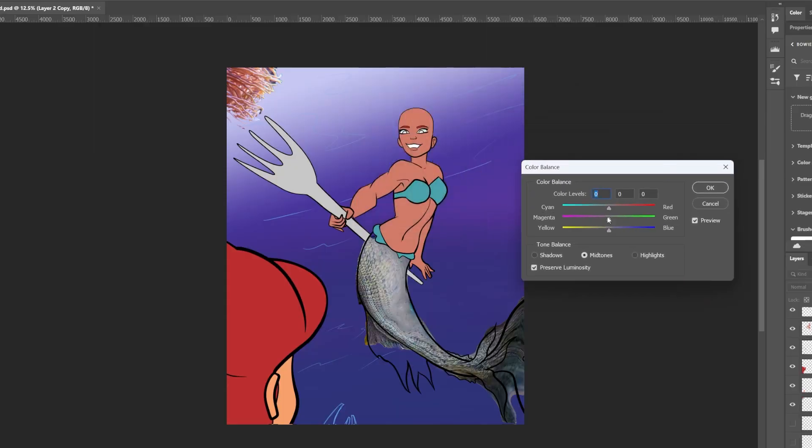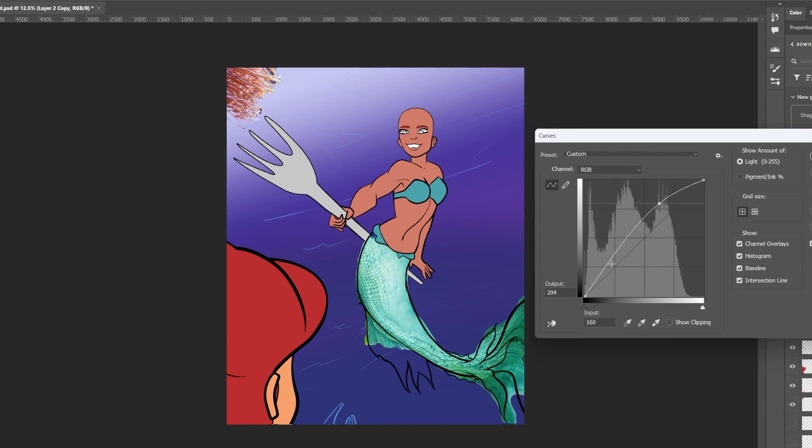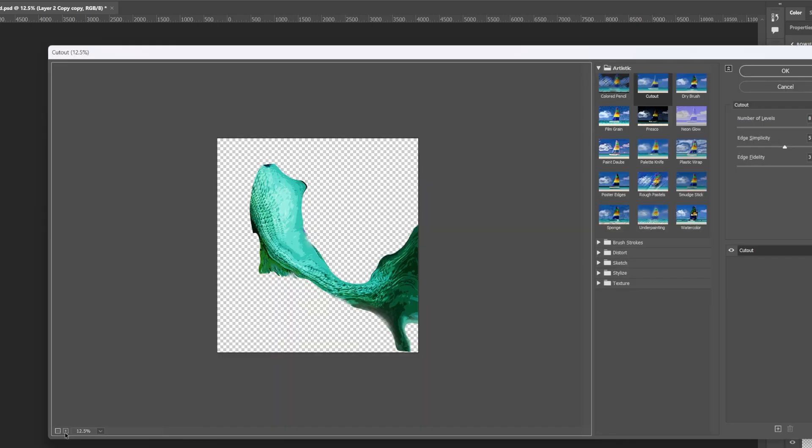I move over to Photoshop and change the color of Carl's tail to match the design that I like and the design of the Little Mermaid. I change the color balance to make it more blue, play with the curves to change the colors a little bit more, and then I use the filter gallery in Photoshop. In the filter gallery you have a lot of presets — I usually go with the cutout preset; it makes it look more like a comic book style, more cell shaded, which is the style that I render in anyway.